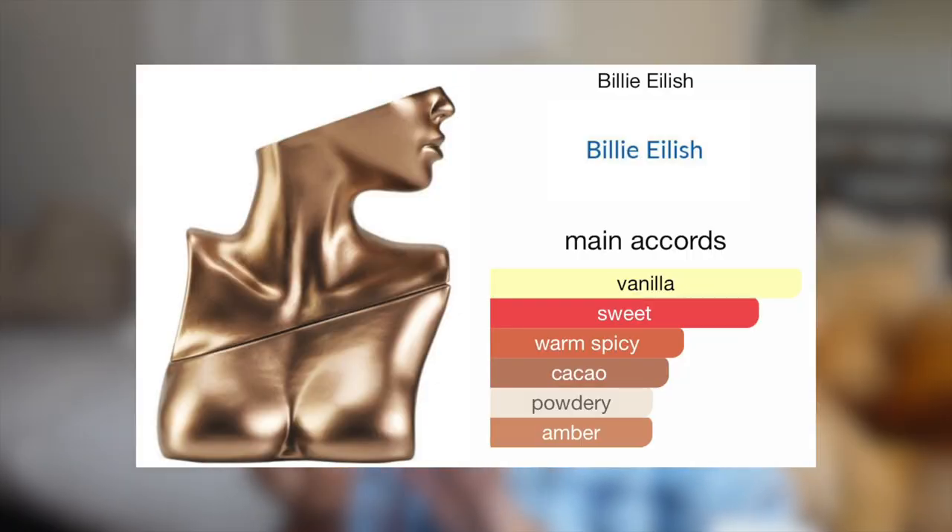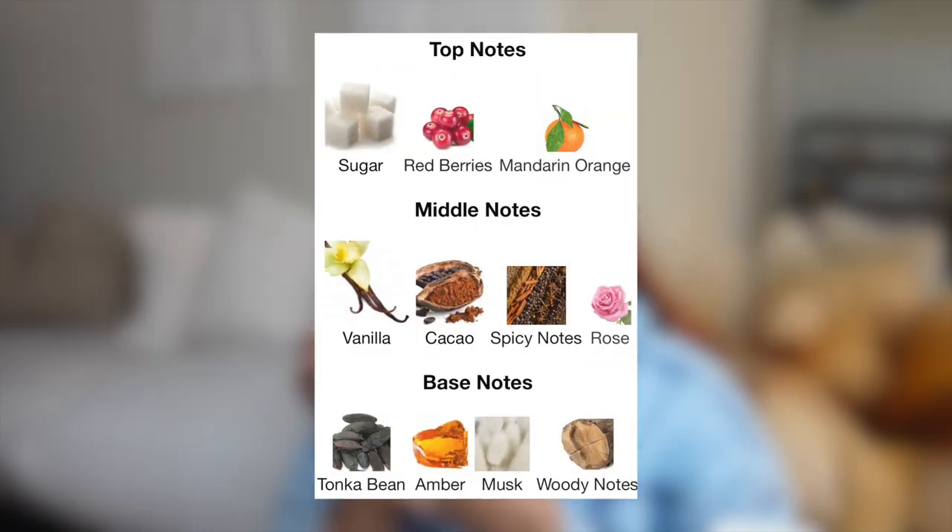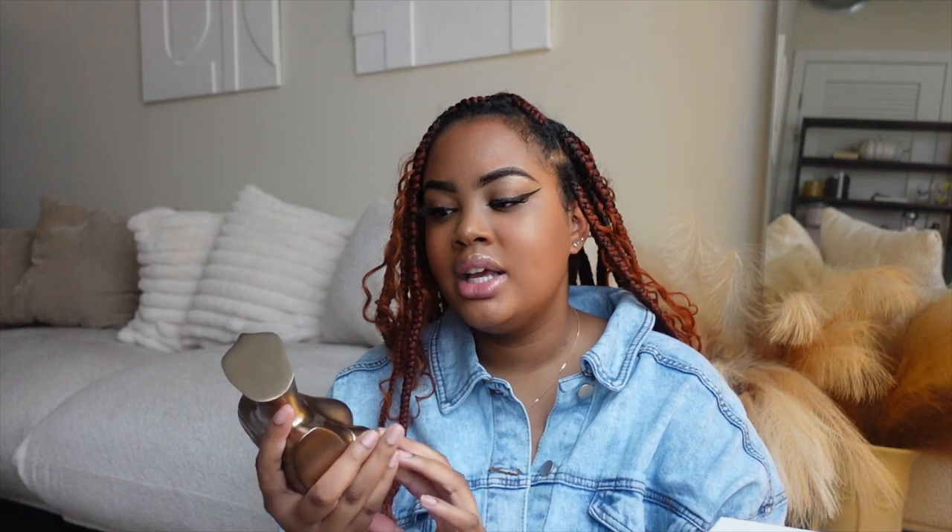One of my faves that I have not talked about on this channel — this is Eilish by Billie Eilish. Love this scent. This is the original. I know she came out with another one — I believe that was a black bottle version and more on the masculine side. This is like the best vanilla scent you've ever had in your entire life. I definitely will be re-upping on this once it's finished. This is the 3.4 ounce and it's like halfway done. It's just such a mature, sophisticated vanilla — it's one of my favorites. Vanilla is my all-time favorite scent and Billie Eilish really did her thing with this one.